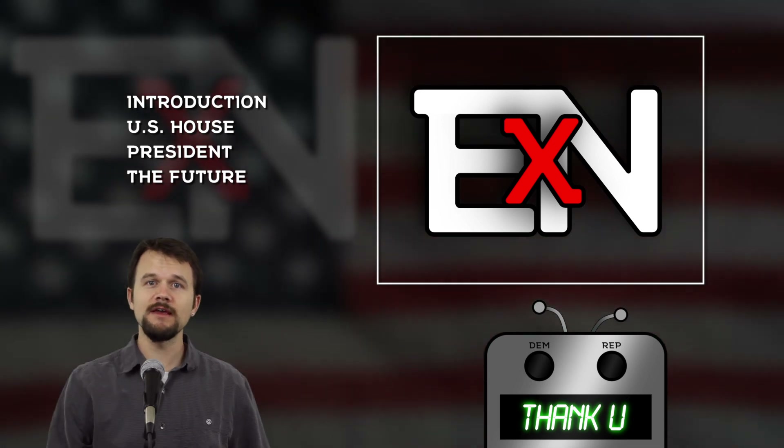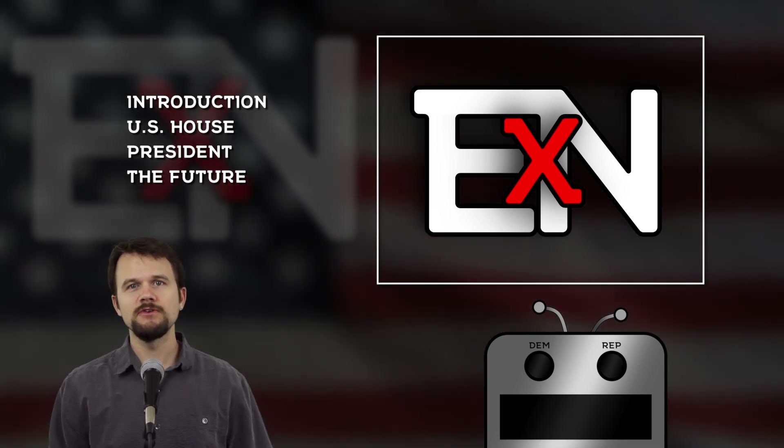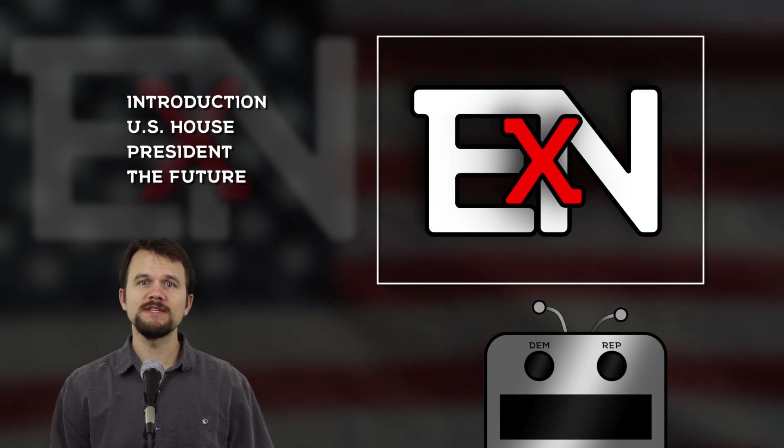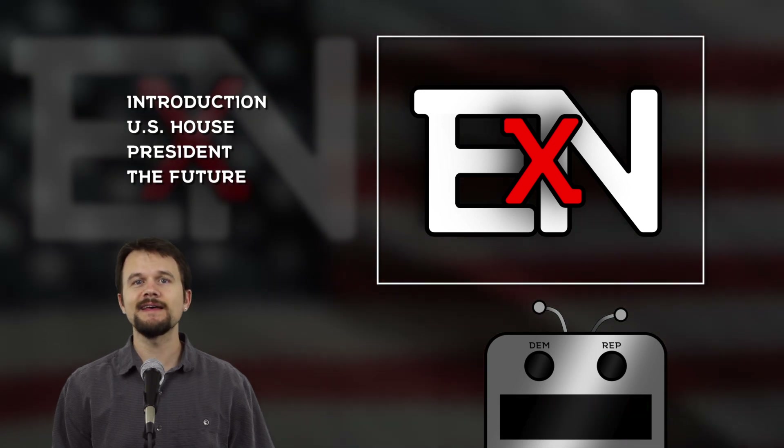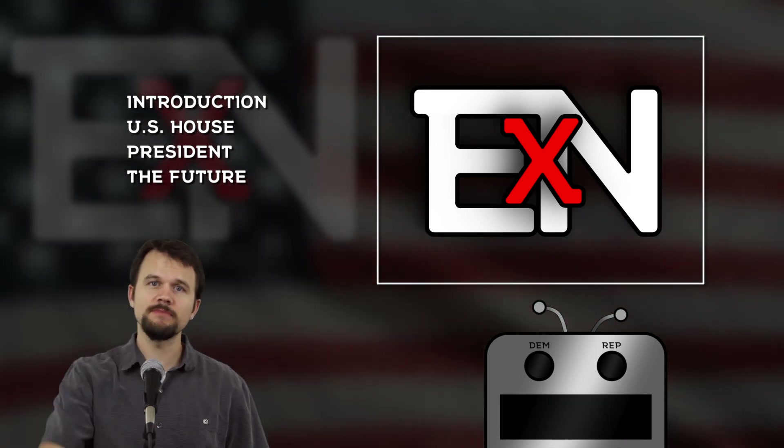That just about does it for our latest episode of Elections by Numbers. I want to thank you, the viewer, for tuning in today. If you like what you saw, please hit the subscribe button to get updates on new content as it becomes available. I upload videos every Monday and Thursday. I'm also on Twitter and I update that account with which state I'm covering next ahead of the scheduled release date. So if you want to stay ahead of the curve, please give me a follow on Twitter — that link is in the description.